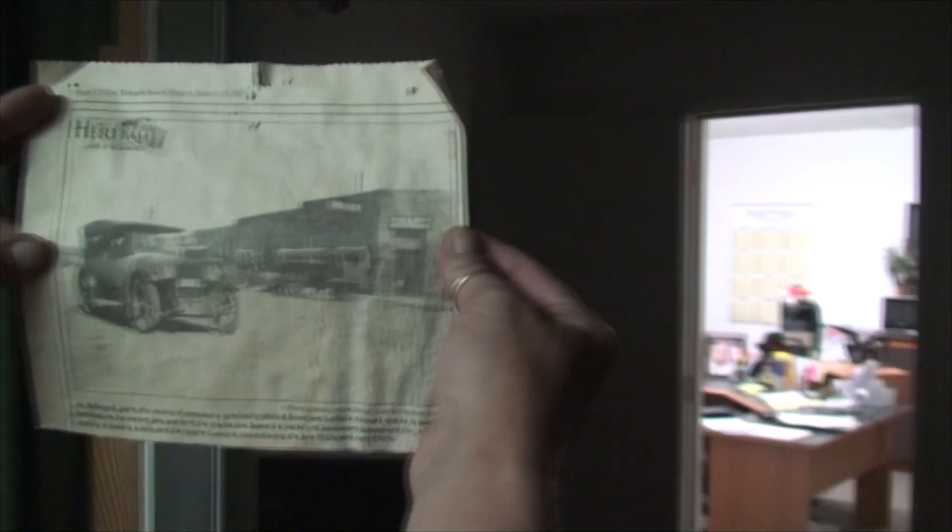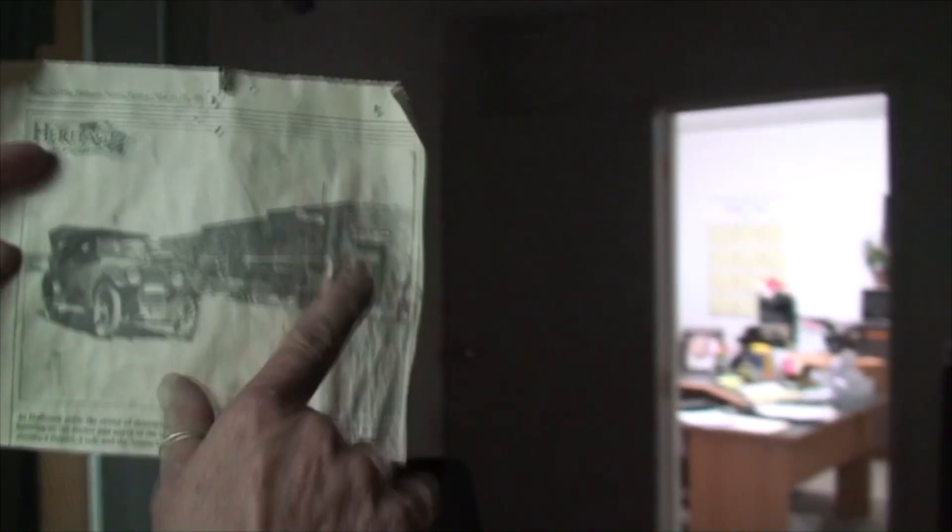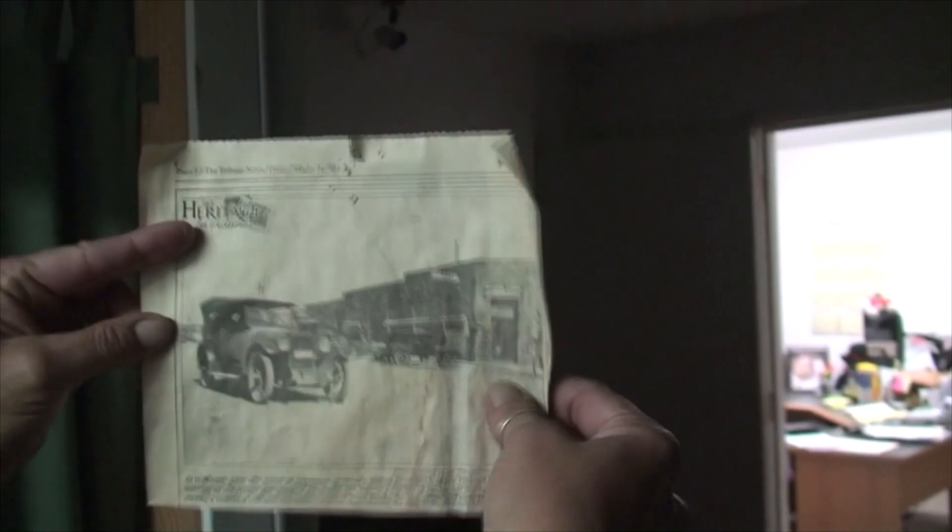This is an old picture of what the building actually looked like. It was back in the 1920s, this is when it was first built, and it was a trading post — a place where people would come and buy groceries, trade, pawn, whatever.